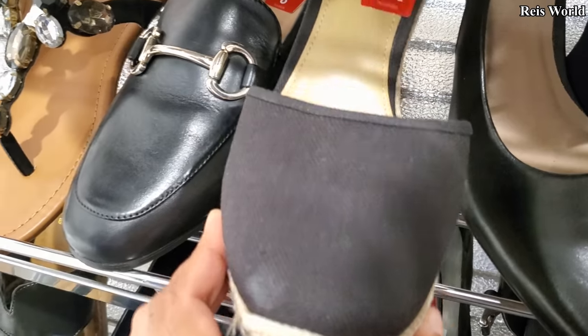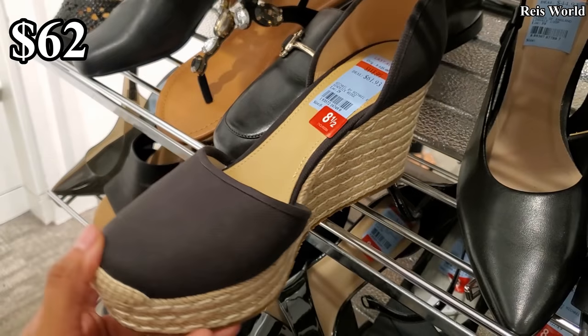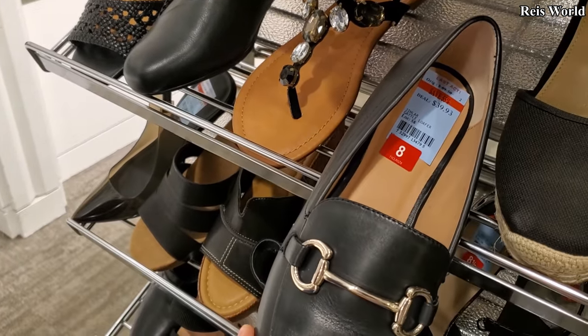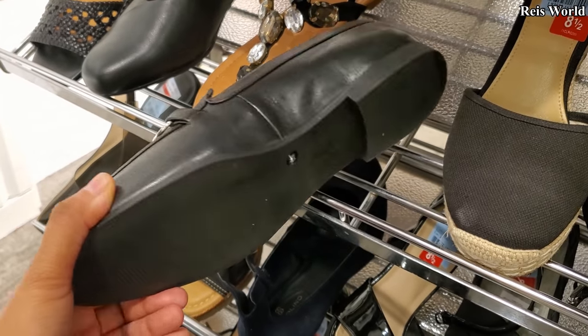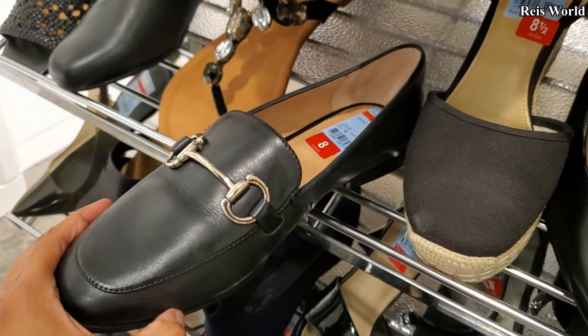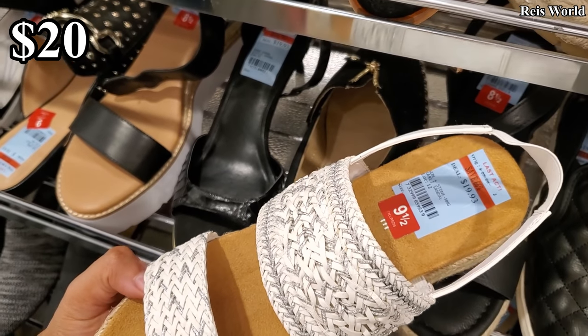Michael Kors, $61.93 — you have that wedge. And this one's going to be $40, International Concept. $20, Sun and Stone.